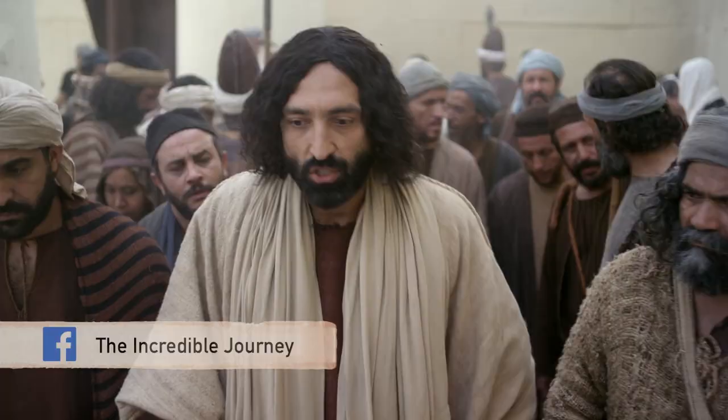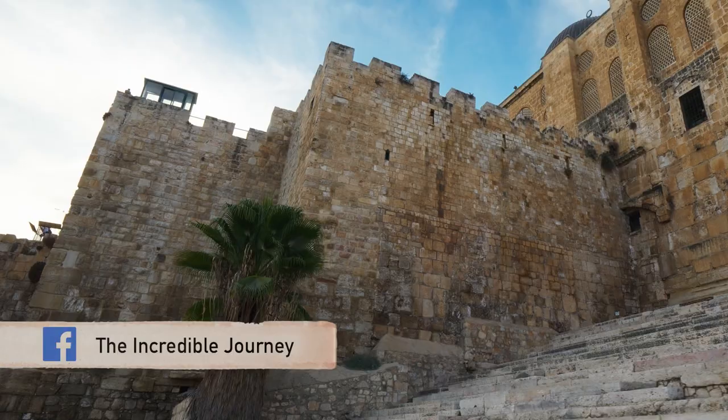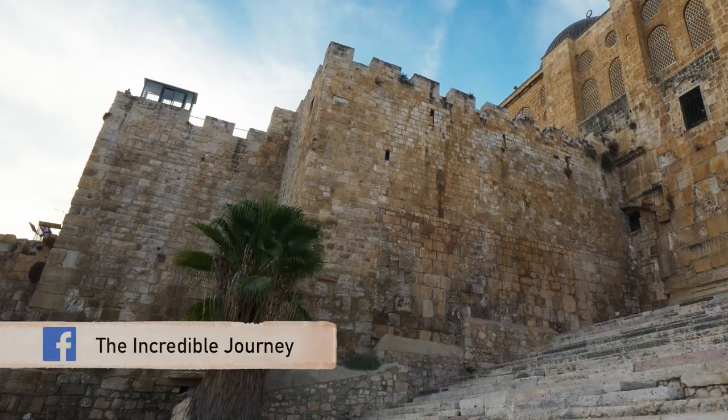Neil Armstrong was the first man to walk on the moon. While visiting Israel, he asked his guide if there was a place where Jesus would have actually walked 2,000 years ago. The guide's immediate answer was the Southern Steps. When he visited these steps, Neil Armstrong is quoted as saying that this was more exciting a moment for him than walking on the moon.